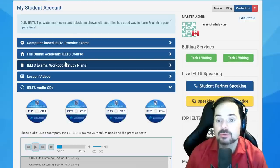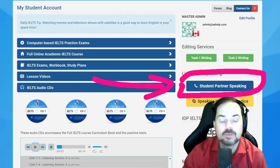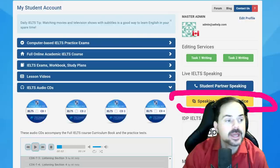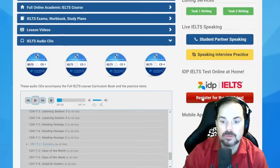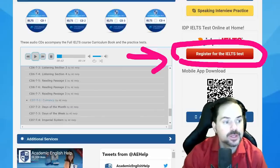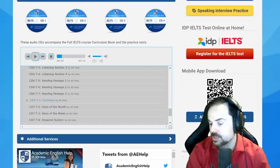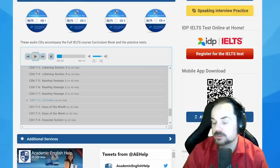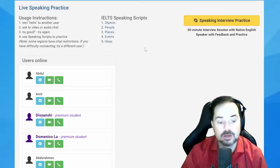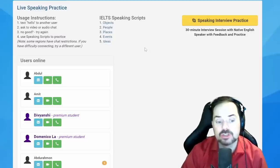For volunteering, we will use the student partner speaking function on the website. For those who want to book a speaking interview practice with me, you can do that with the yellow button just underneath. You can also book IELTS at-home exams through the website — the official exam. Members, go to aehelp.com, log into your account, and click on student partner speaking. I'll get you to help me read, and we'll talk about the contents and strategies for understanding each paragraph so you can do the reading and questions in 20 minutes effectively.